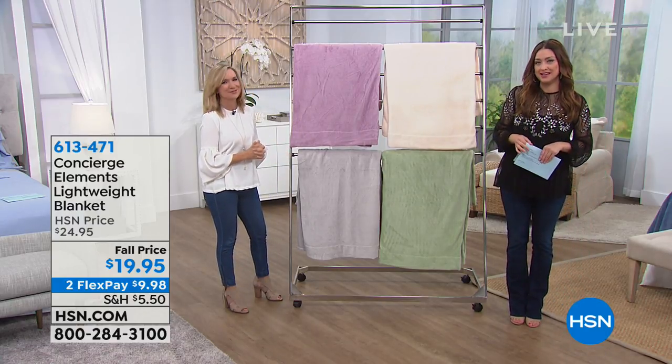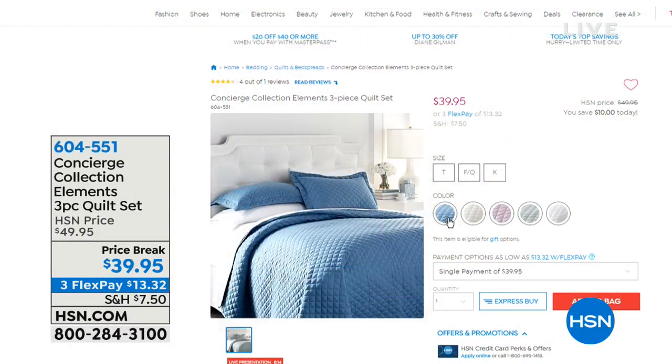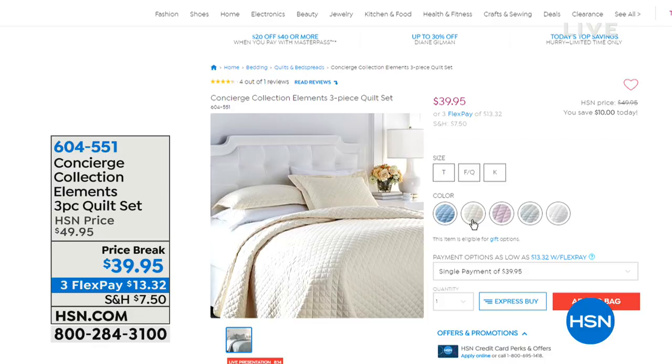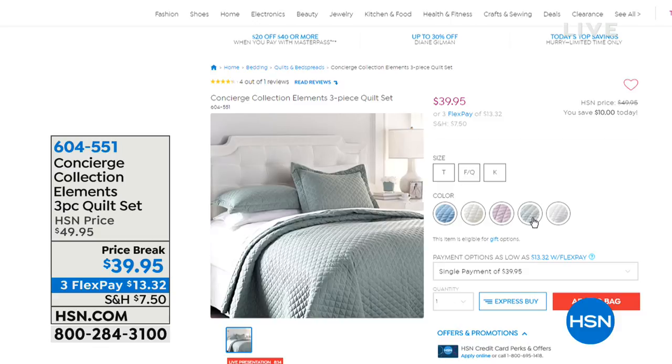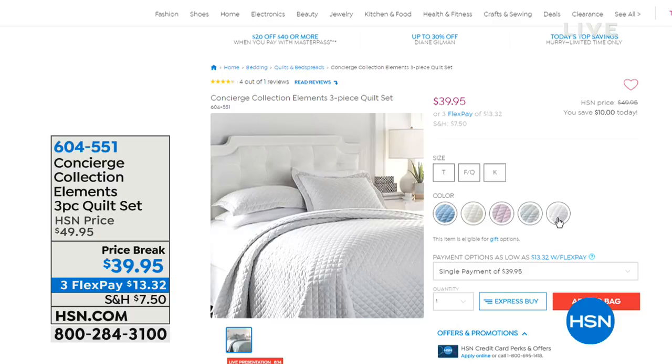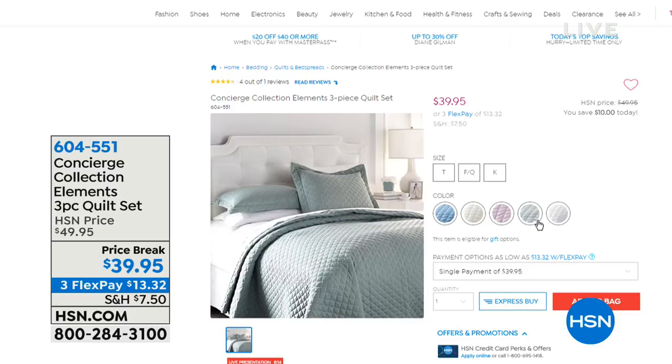We do have a quilt coming up — lots of great things in the Concierge Collection. This is the three-piece quilt set. If you liked the idea of the three-piece comforter set but want to elevate it a little with a quilt, look at how great that is. You get the shams as well, at an amazing price point of $39.95. Soft and amazing, and it launders like a dream — it's microfiber. We love microfiber.